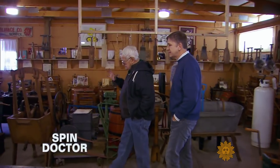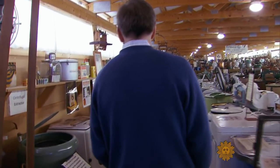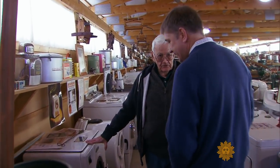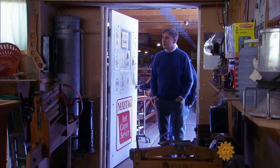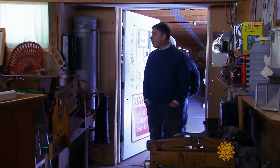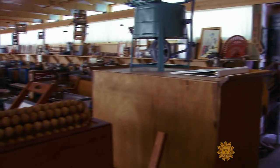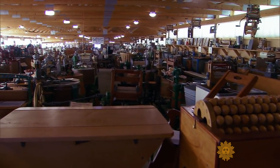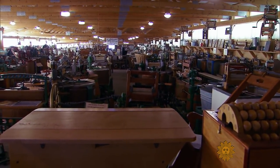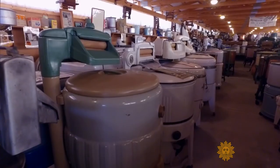Eighty-seven-year-old Lee Maxwell had to build a warehouse to store all the objects of his obsession. First automatic, 1937. And what's more is there's more — way more. Behind that one warehouse, there's a second warehouse, again, filled with nothing but washing machines. I told you it was insane. It is one of the largest personal collections of anything in America.